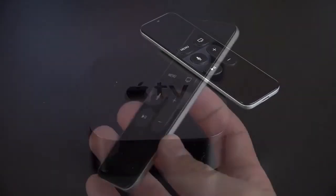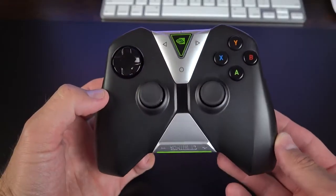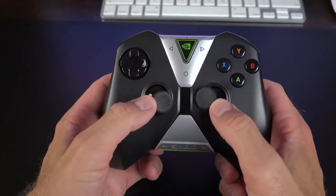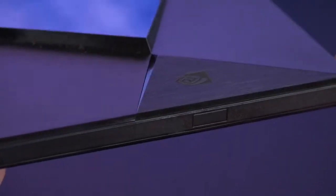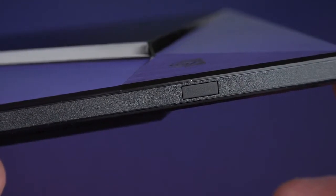The Apple TV comes standard with a pretty slick voice controller with a trackpad, but the Nvidia Shield comes standard with a game controller, though you can also purchase a remote separately. Gaming is a major priority for the Nvidia Shield with a standard gamepad, but it can also be used for navigating the system and controlling media content. With an IR receiver on the front, you can also use standard universal remote controllers, just like you could with the Apple TV.